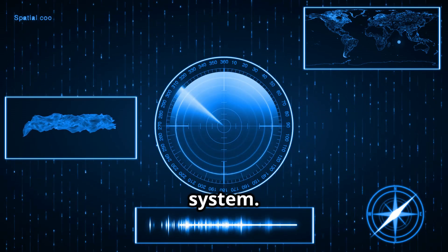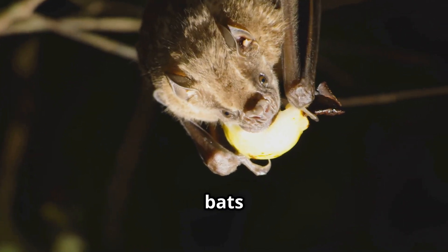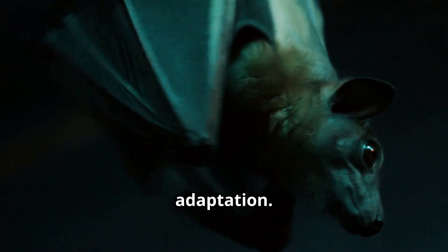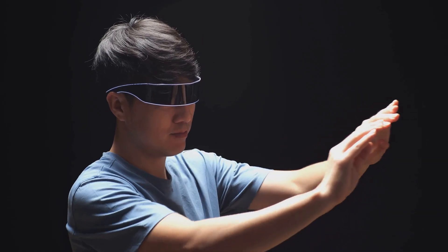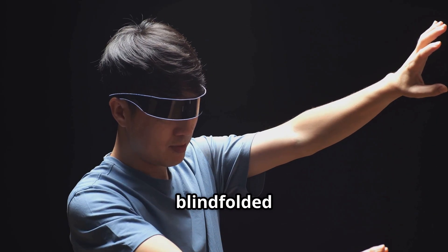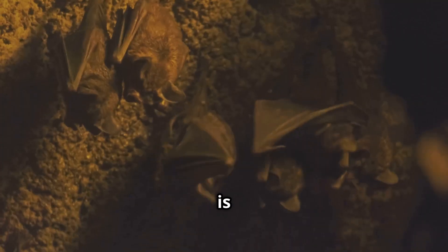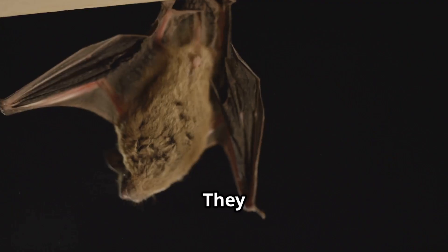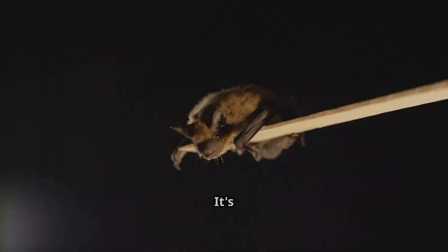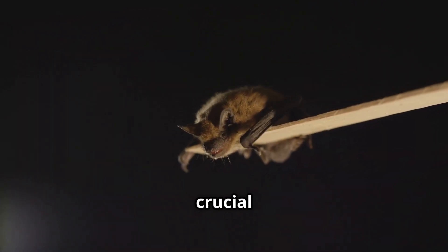Echolocation is like having a built-in sonar system. It allows bats to see in the dark using sound — a truly remarkable adaptation. Imagine trying to find your way around a room blindfolded using only sound. This is the world of bats. They use echolocation to create a sonic map of their surroundings, a complex process crucial to their survival.